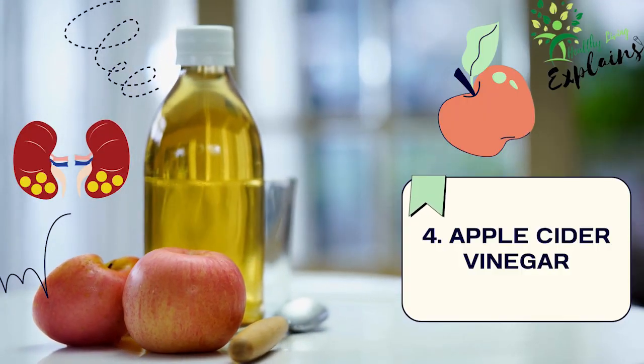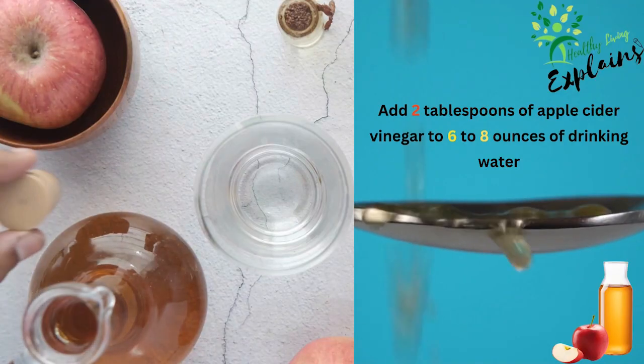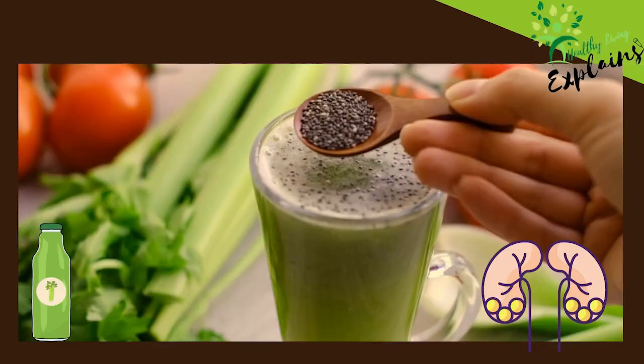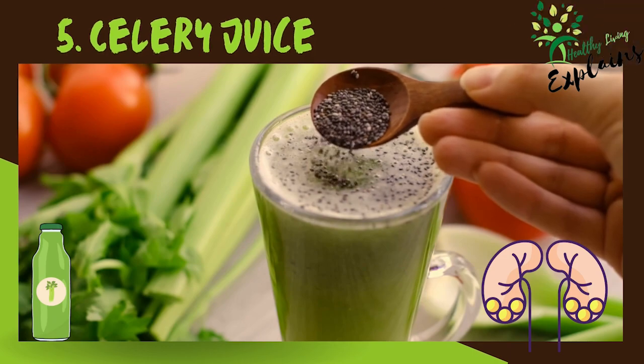4. Apple cider vinegar. The acetic acid in apple cider vinegar helps dissolve kidney stones. Try adding 2 tablespoons of apple cider vinegar to 6 to 8 ounces of drinking water. 5. Celery juice. Celery, a traditional kidney stone remedy, could help break down these stones.